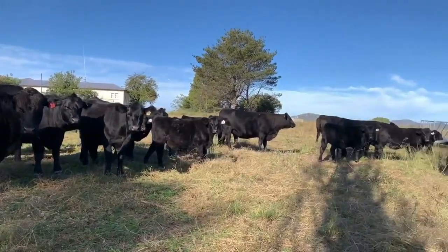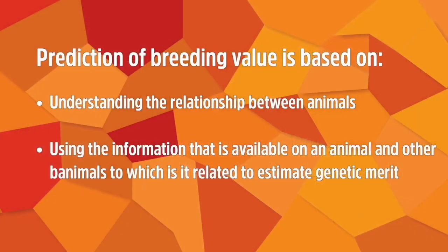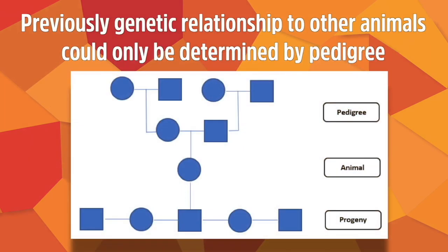When considering genomic options for the genetic evaluation of commercial animals, it's important to first reflect on how genetic evaluation and the prediction of breeding values works. For some time in the Australian beef industry, we've been able to predict the breeding value of seed stock animals based on two key fundamentals: understanding the relationship between animals, and using available information on related animals to predict breeding value or estimate genetic merit. In the past, all we had to understand relationships was recorded pedigree information — sire, dam, and progeny data.